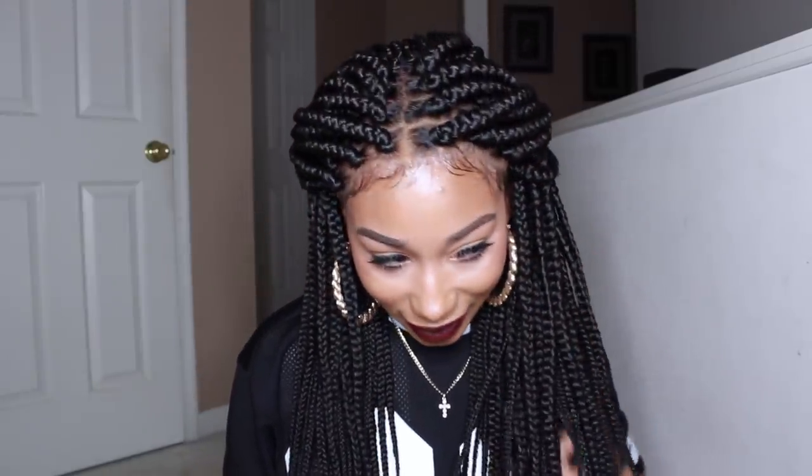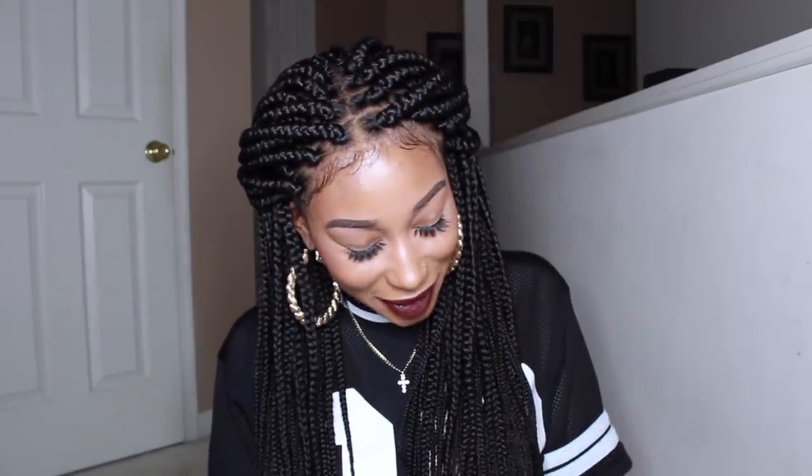This is basically what the wig looks like, you guys. Let's just take a moment to embrace all of this goodness. Do y'all see this wig? Look how good this wig looks!